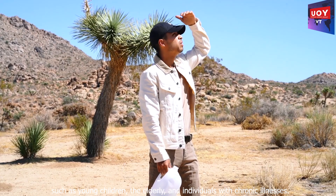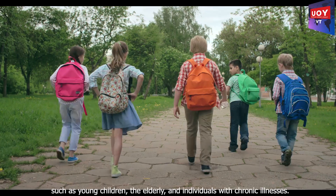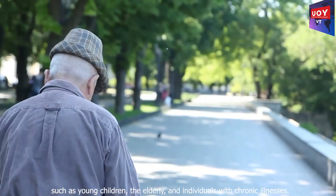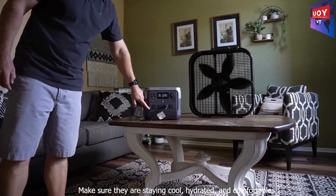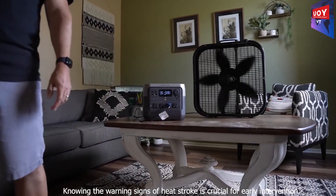Don't forget to check on those who are more susceptible to heat stroke, such as young children, the elderly, and individuals with chronic illnesses. Make sure they are staying cool, hydrated, and comfortable.